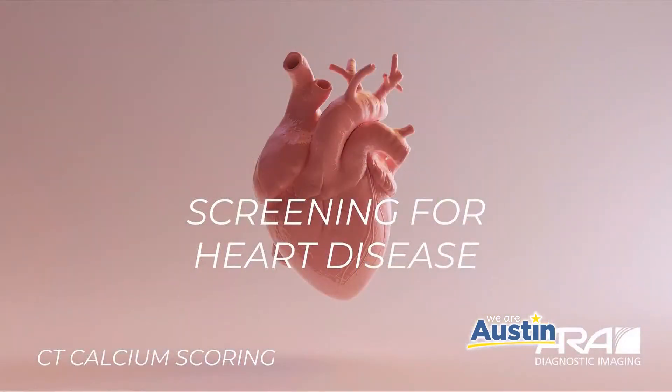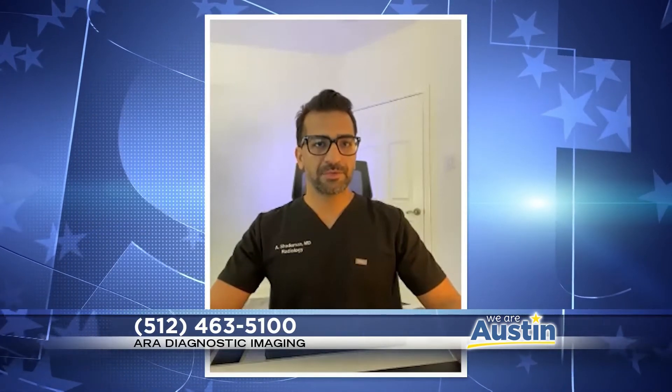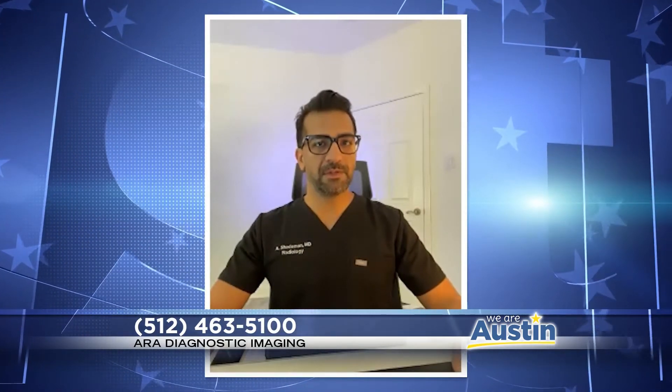This month we're talking about heart health. At ARA Diagnostic Imaging, they perform a CT calcium scoring exam called the Heart Saver. CT calcium scoring is a screening exam, so you get it before you have any symptoms. It's called the Heart Saver because it can help us see if you have coronary artery disease before it develops into a serious problem such as a heart attack.